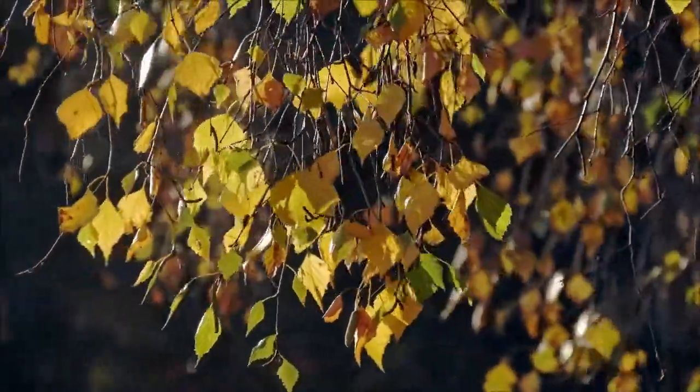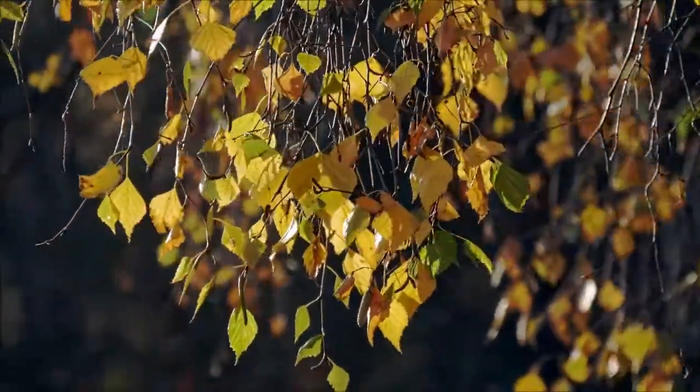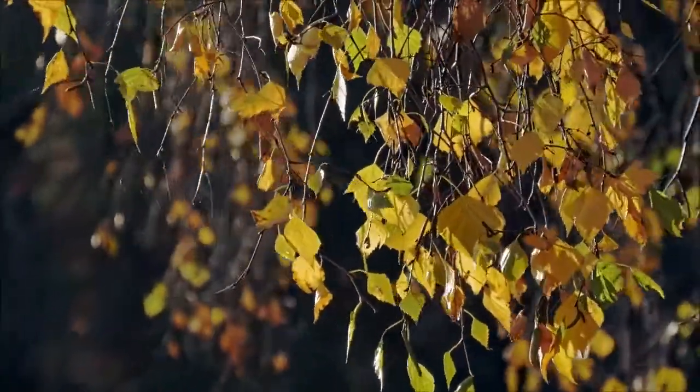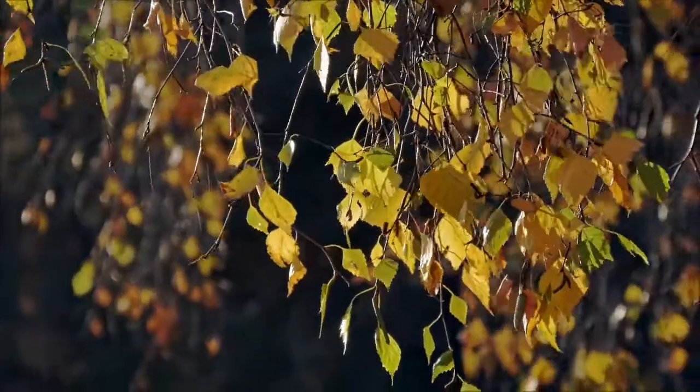In the fall, the birch tree leaves turn yellow and fall off. They're a small leaf, so they grind up well with a lawnmower, and people usually don't have to rake them.